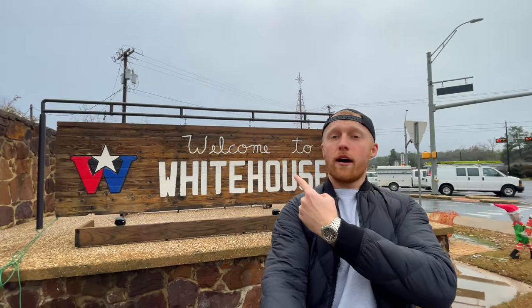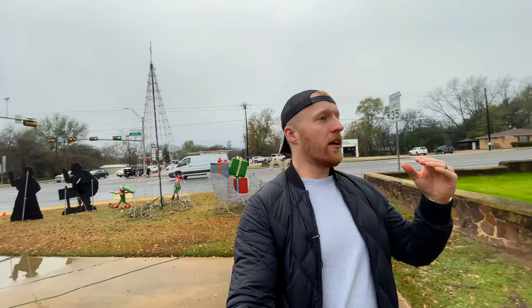Are you thinking of moving to White House, Texas? This is the perfect video for you. Today we're going to give you a little tour of White House, visit a couple of different neighborhoods at different price points, and compare home prices. The goal is to give you a better idea of what White House is all about. Make sure you stick around to the end because we're going to Lake Tyler to look at some multi-million dollar homes.